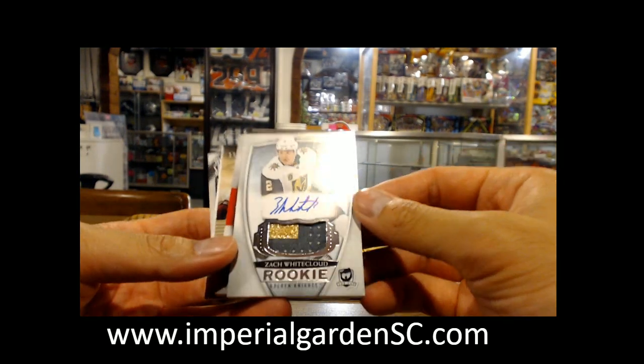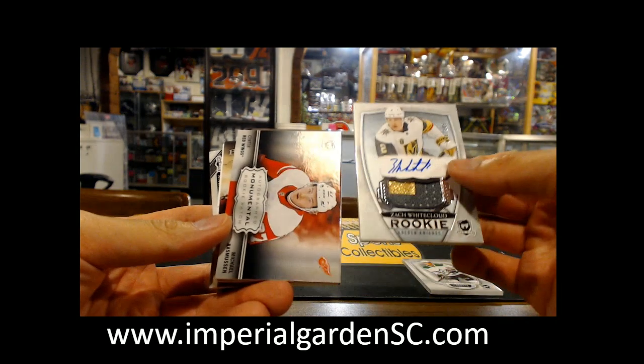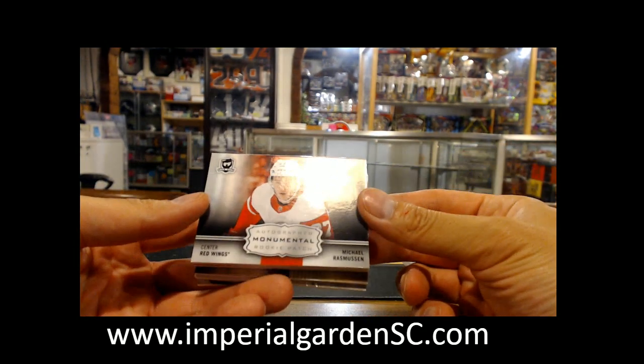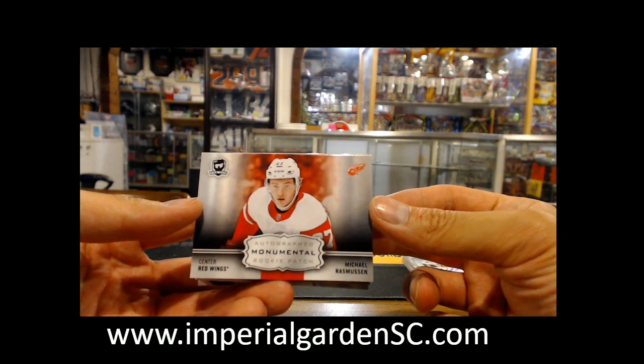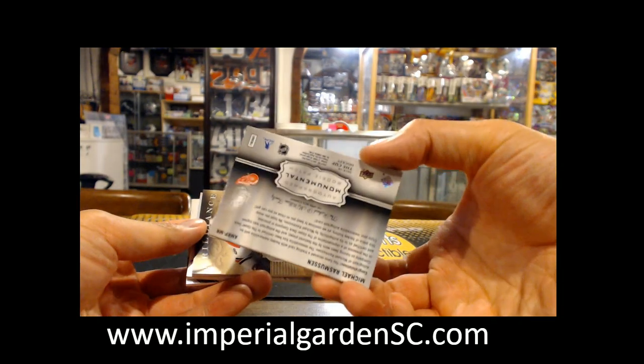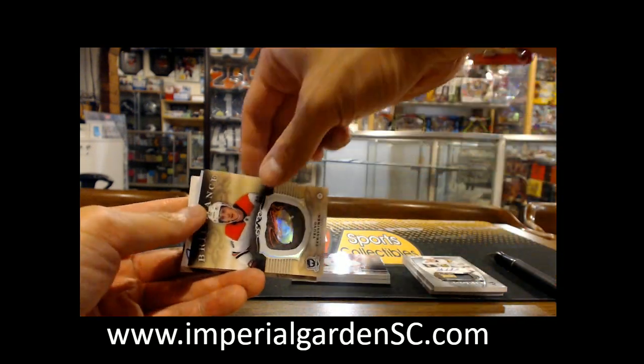We got a Monumental here — 18 of 249, Zach Whitecloud for Vegas, and an autograph Monumental of Michael Rasmussen for the Detroit Red Wings. That might have been a scary little drop there. These ones are usually five or less, so that's a nice one. We're just going to do that one last.